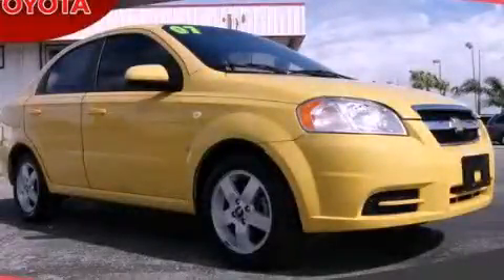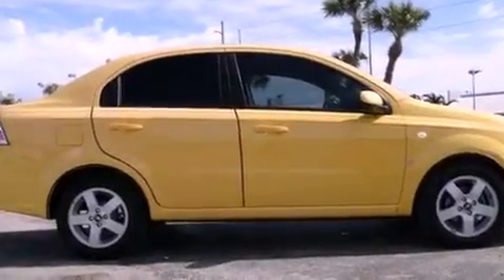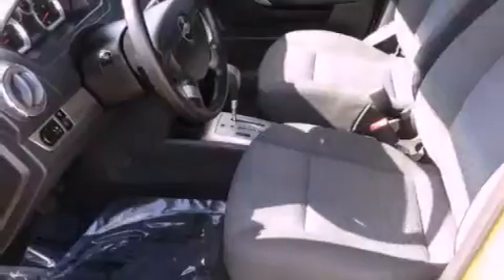This is a 2007 Chevrolet Aveo — who imagined your next vehicle purchase could make such a difference. It features a four-cylinder engine and an automatic transmission.